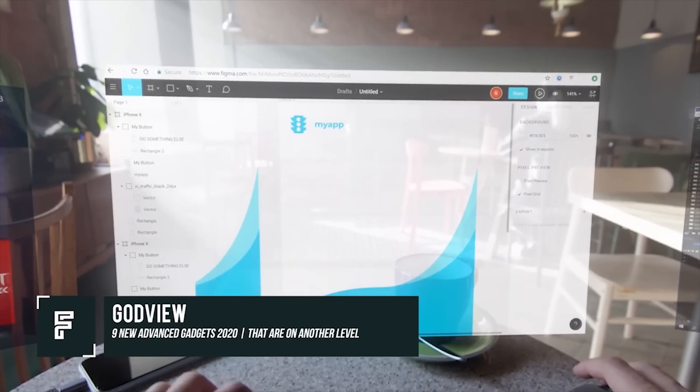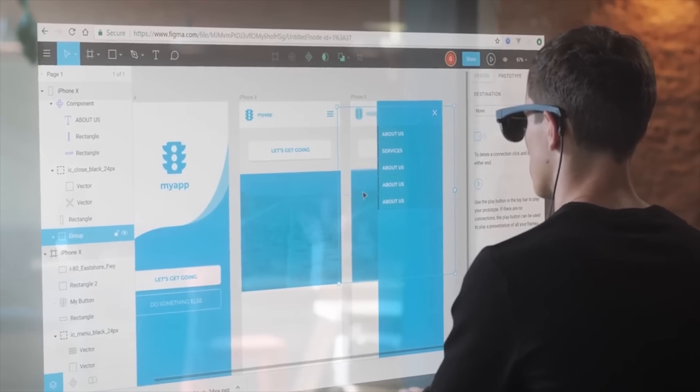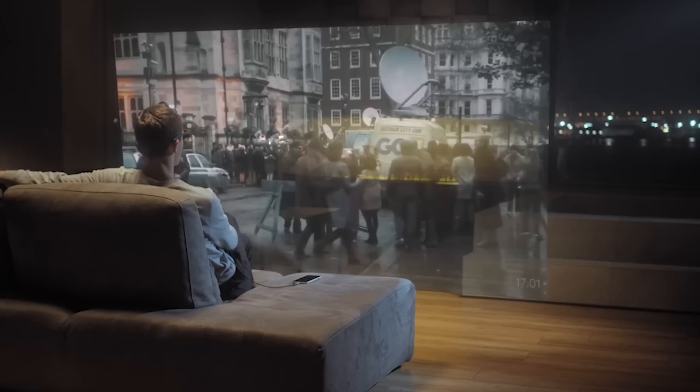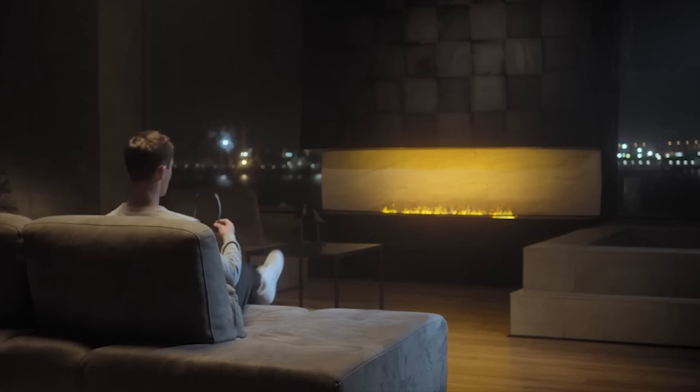God View. These unique glasses pack loads of features that can change the way we live our day-to-day lives. Much like Google Glass, God View glasses can connect to your smartphone and provide you with important information that can be beamed directly to your glasses.